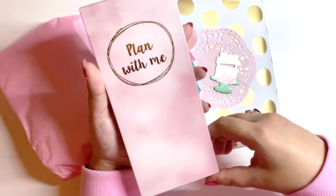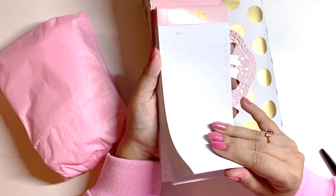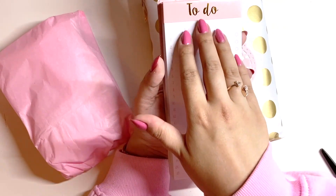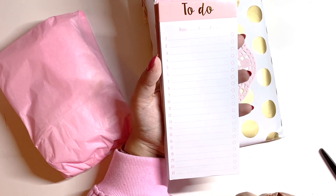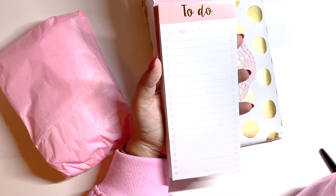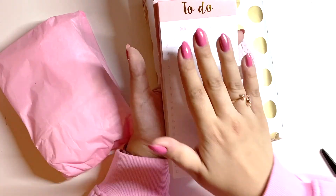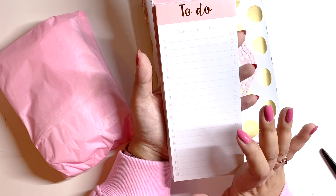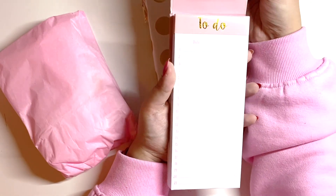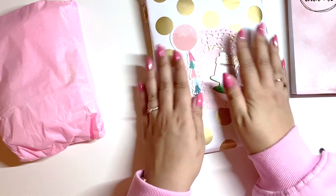Oh, we have a 'Plan With Me' notepad! Oh my god, that is actually so handy. Look how many pages it has! I was in TK Maxx the other day and I was looking for a to-do list like this for work because I always like to write to-do lists, but I'm currently using an A5 binder and I'm just wasting so much paper. I always lose my page and don't know where I am. So this is so handy — it's so pretty and so pink. I love it, thank you! I might take this to the office.